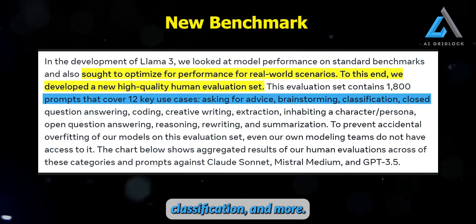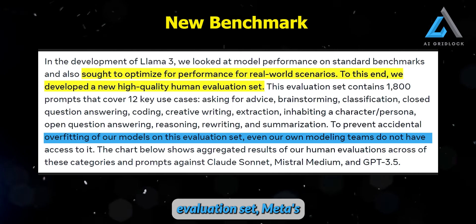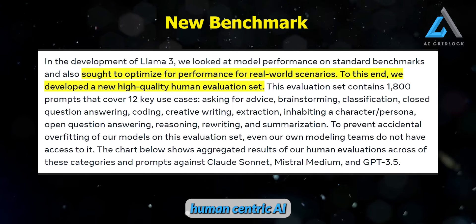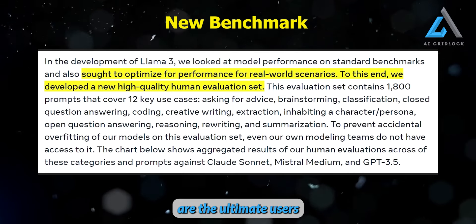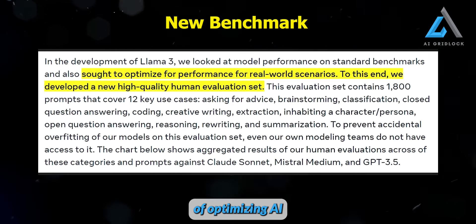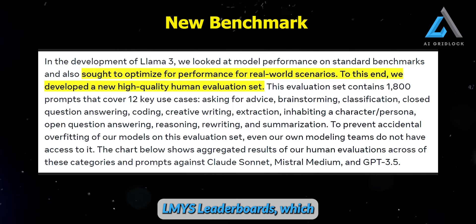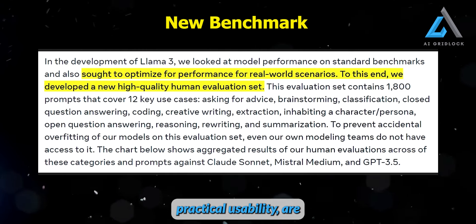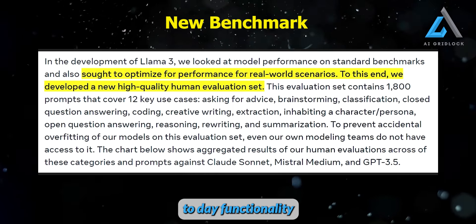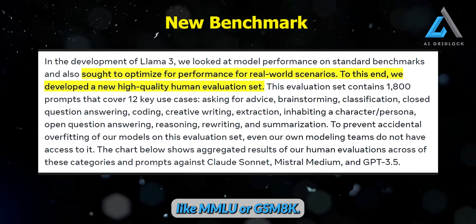They developed a new high-quality human evaluation set containing 1,800 prompts that cover 12 crucial use cases, including advice, brainstorming, classification, and more. To prevent accidental overfitting of their models on this evaluation set, Meta's modeling teams do not have access to it. This approach emphasizes the importance of human-centric AI development. Initiatives like the LMYS leaderboards, which rank LLMs based on their practical usability, are crucial in determining the true effectiveness of these models. The day-to-day functionality and user-friendliness of AI models are more important than their performance on benchmarks like MMLU or GSM-8K.